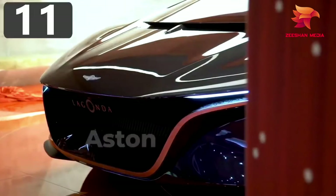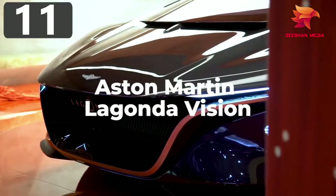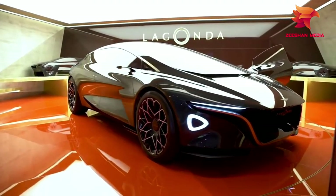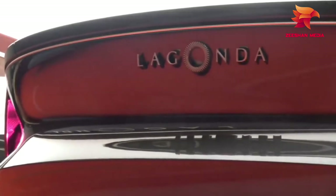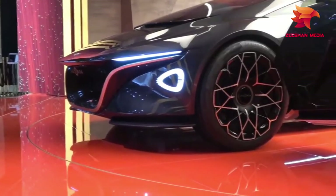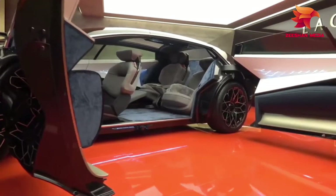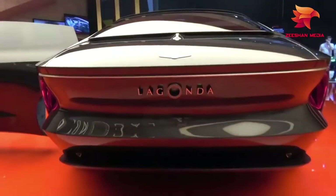Number 11: Aston Martin Lagonda Vision. There's no doubt that Aston Martin creates some of the most beautiful cars on the road, and if their concepts are anything to go by, this is destined to remain true well into the future. The Lagonda Vision is, according to the company, a statement for how they envision becoming the first emission-free luxury brand.